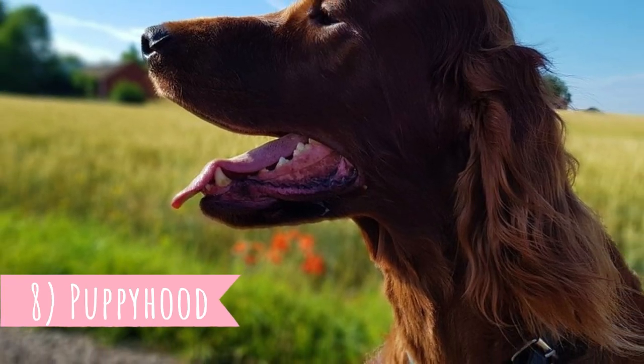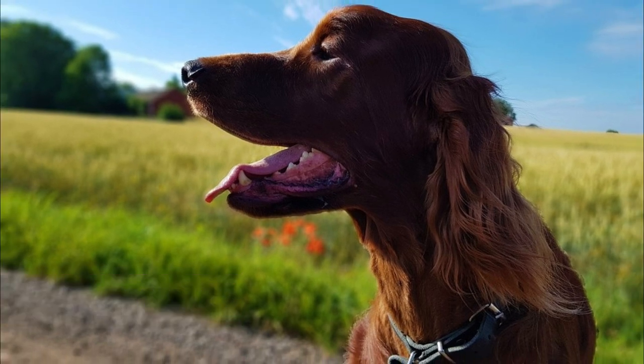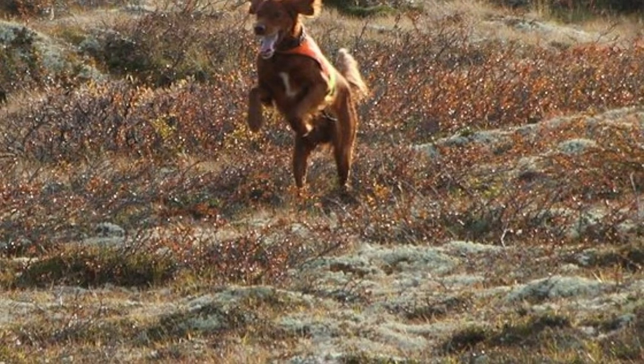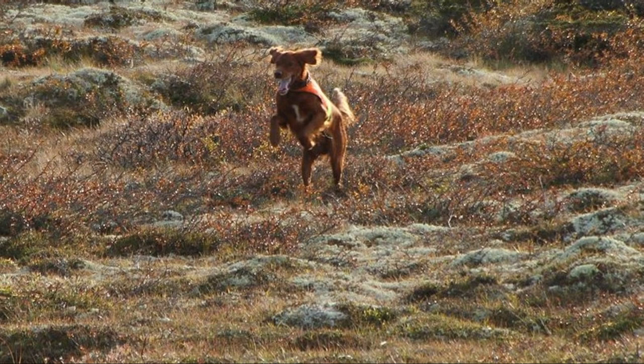Number eight: puppyhood. Irish Setters are slow to mature. Some people say that they settle down by the age of two, but the majority of them are pretty puppy-like for their entire lives. If they are healthy, they will always be very playful and mischievous — you can be sure that you will never be bored with the Irish Setter.